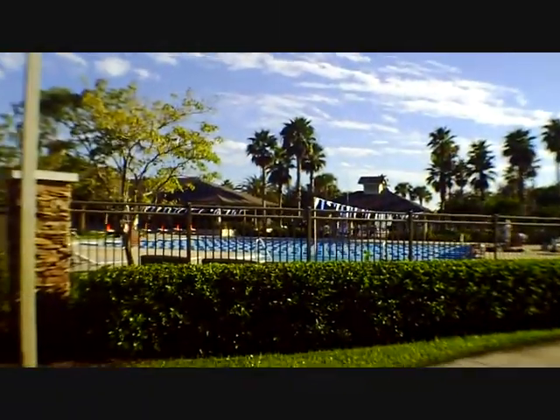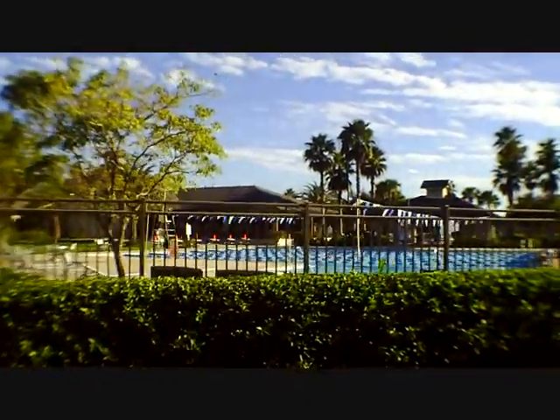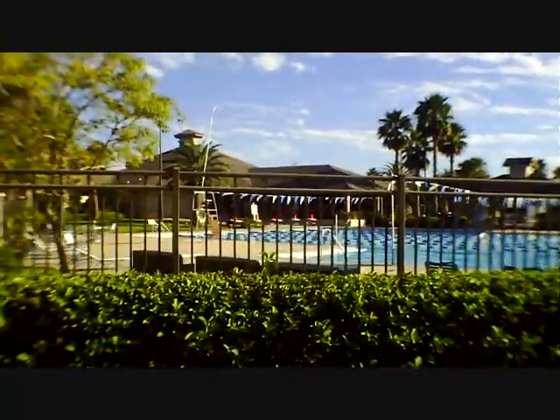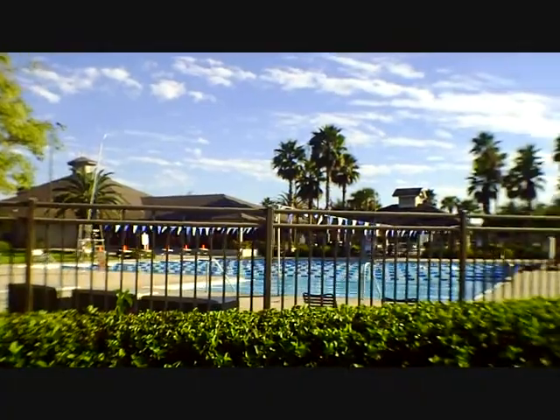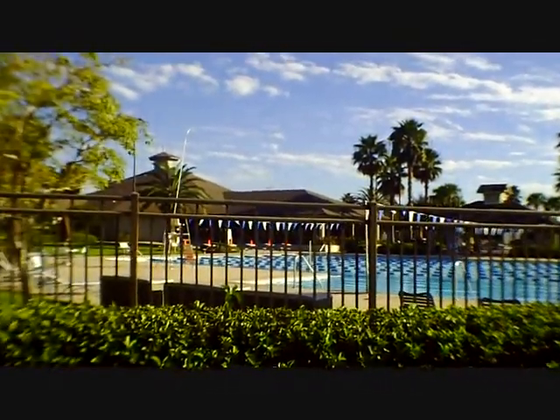Inside the actual athletic center building is a very nice fitness center — weight room, workout facilities, cardiovascular equipment. They have yoga, spinning classes, Pilates — pretty much everything that you could possibly want is available at Lakewood Ranch and here at the Lakewood Ranch Athletic Center.